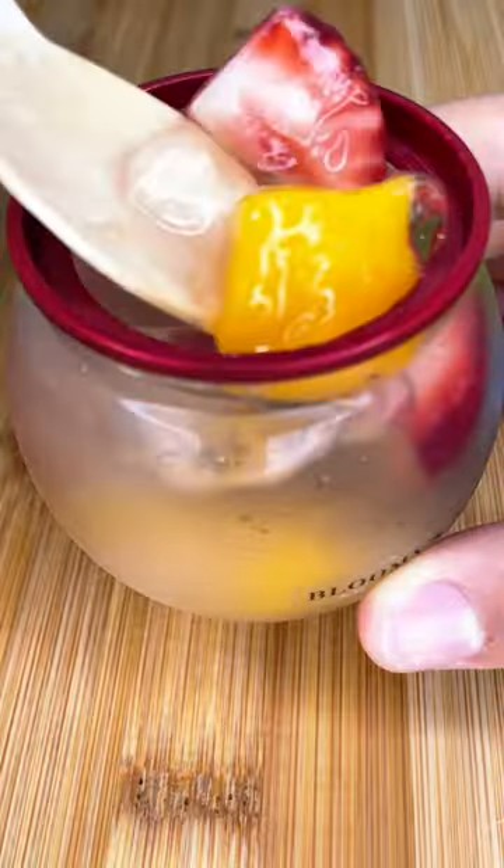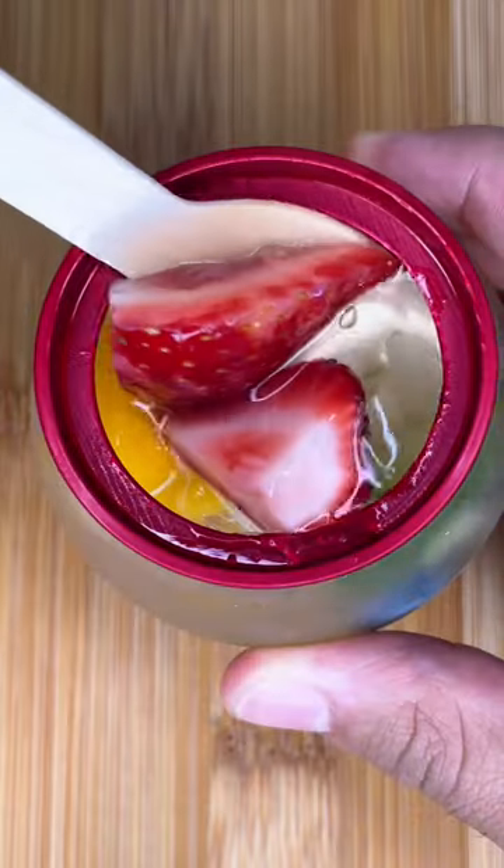For those wondering what this stick is, it's a wooden spoon. I'm just gonna get in there and get a nice piece of that strawberry.